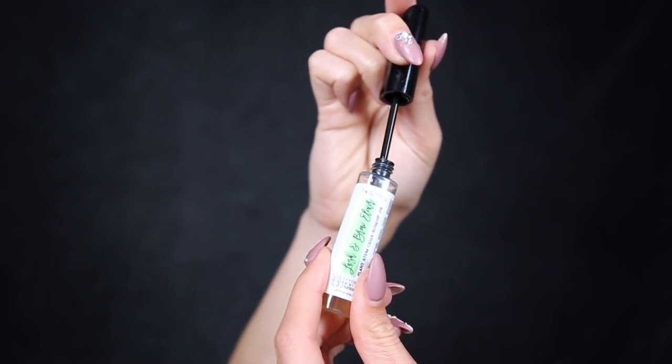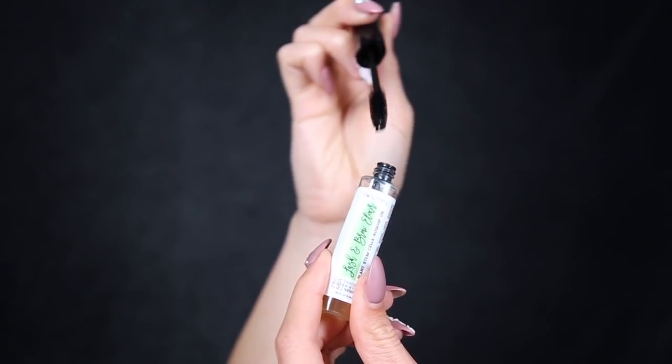The next product from Body Mary I've been trying is the lash and brow elixir — and this stuff does not play around. I have lash extensions and I've found my natural lashes underneath have become much stronger, and they're also taking the extensions so much better, so my lashes aren't falling out as much.